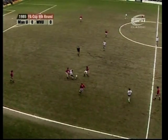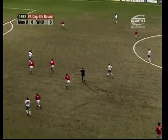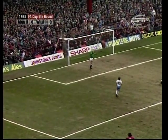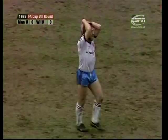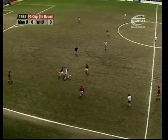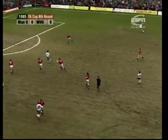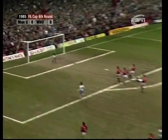Good turn again by Goddard. Dickens had a hand in that. Here's Pike and Dickens again through the centre, and West Ham found a path clean through the middle of the Manchester United defence — it was typical West Ham football. Goddard to Dickens, back to Pike, through to Dickens, the midfield player in the centre forward position, but his shot was wide.